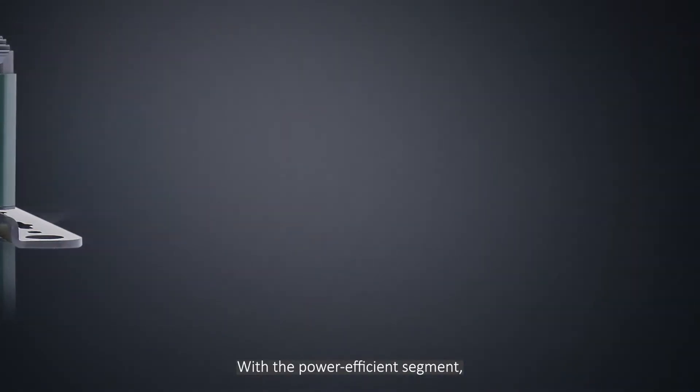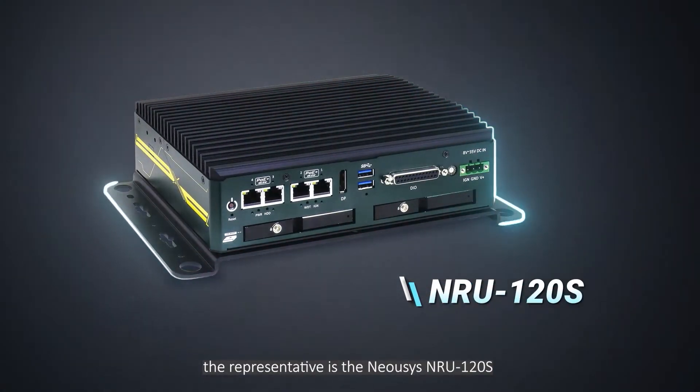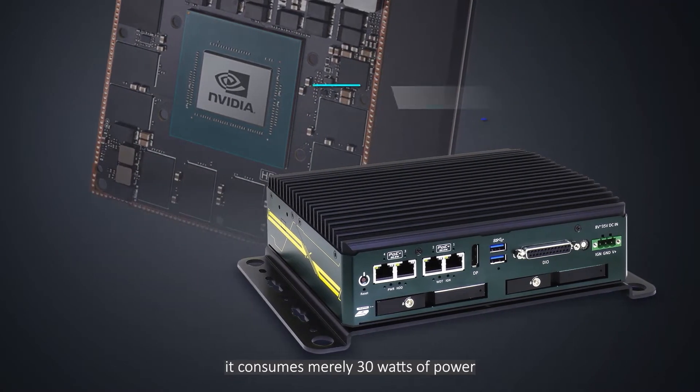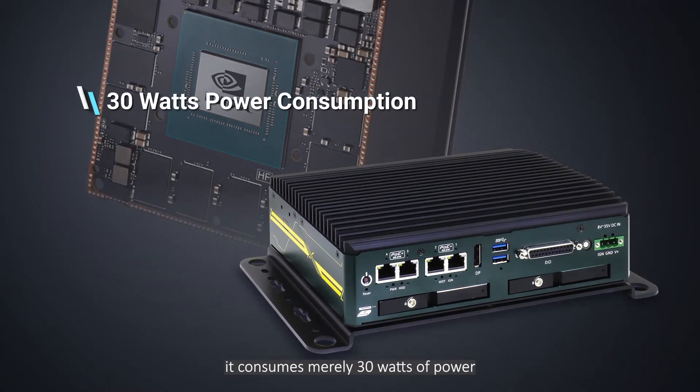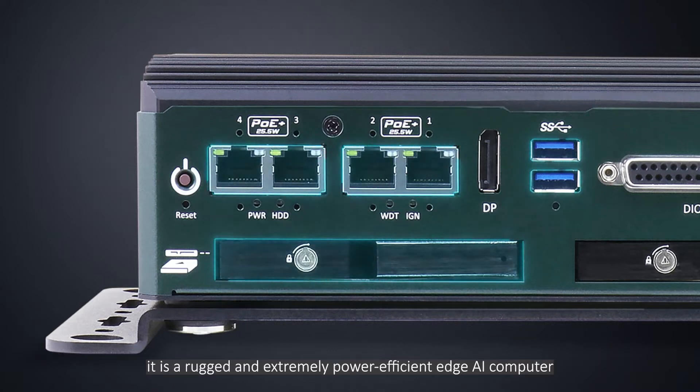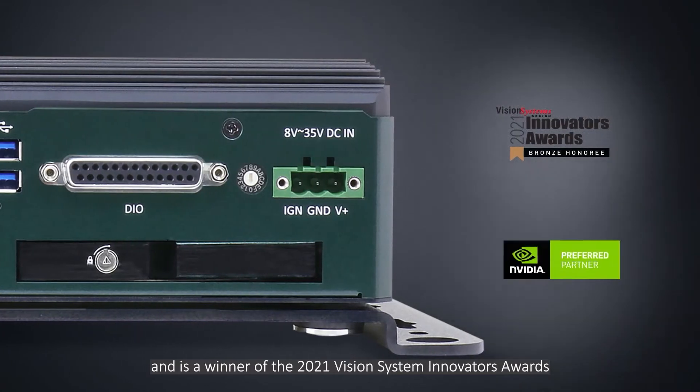With the power-efficient segment, the representative is the Neosys NRU-120S. Powered by the NVIDIA Jetson AGX Xavier, it consumes merely 30 watts of power and provides similar performance to a 120-watt GPU card. Featuring PoE Plus ports, easy-swap trays, and USB 3.1 Gen 1, it is a rugged and extremely power-efficient edge AI computer that supports high-resolution cameras and is a winner of the 2021 Vision System Innovators Award.